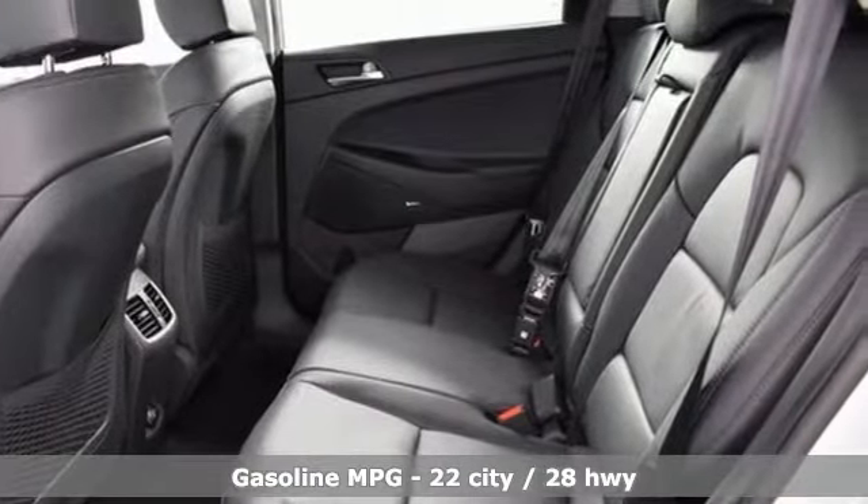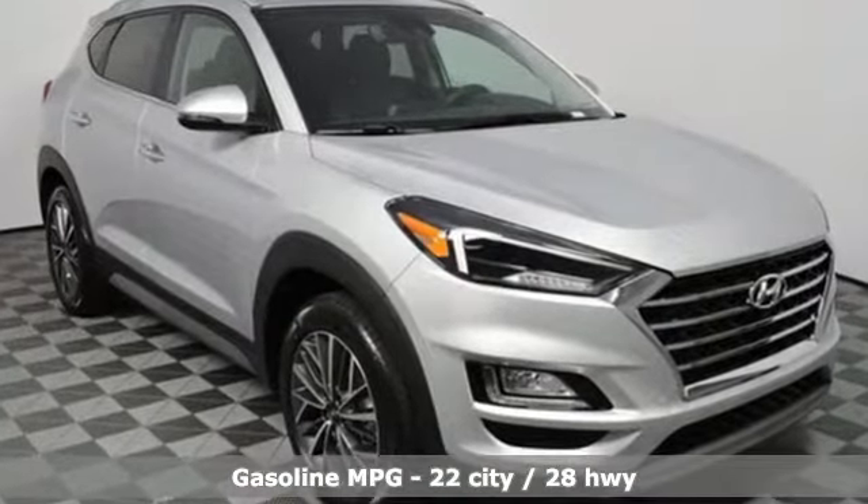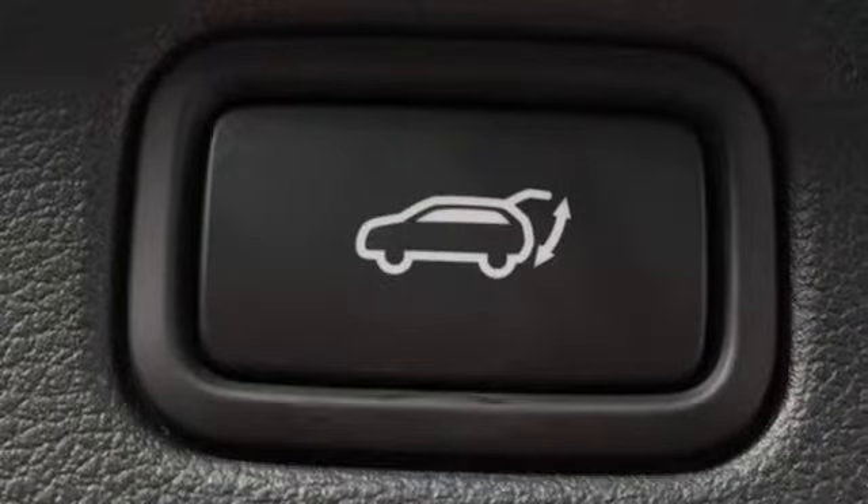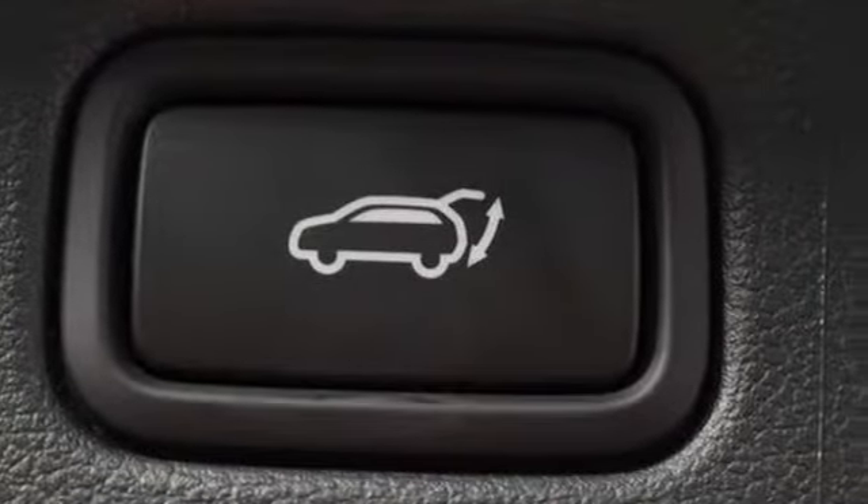Streaming audio, doors and push button start proximity key, front heated leather bucket seats, auto dimming rear view mirror, remote engine start smart device.